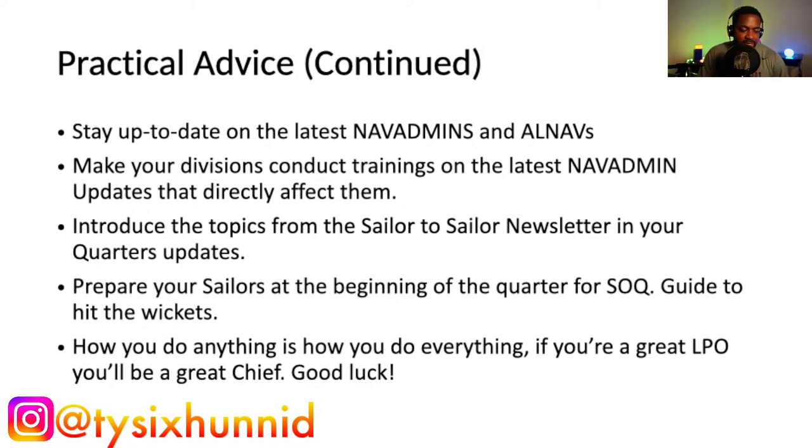Prepare your sailors at the beginning of the quarter for SOQ (Sailor of the Quarter) — guide them to hit the wickets. The SOQ and SOY guidance is pretty standard across Navy commands, with some minor variations. You can't go wrong following the Navy's SOQ/SOY guidance and the convening order — or precepts — when it comes to being competitive for those awards.